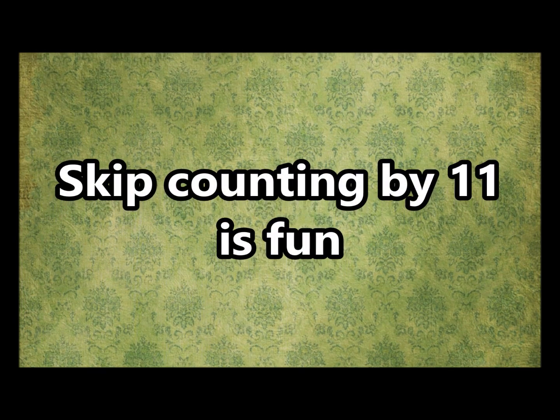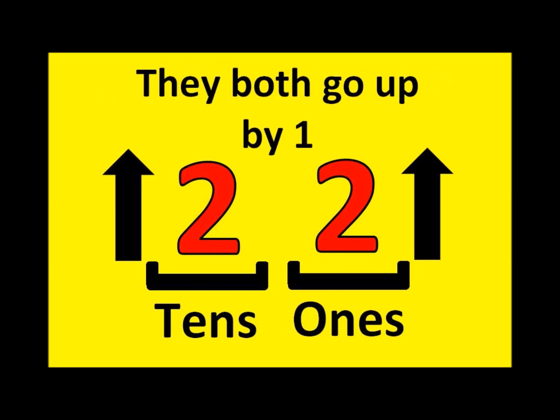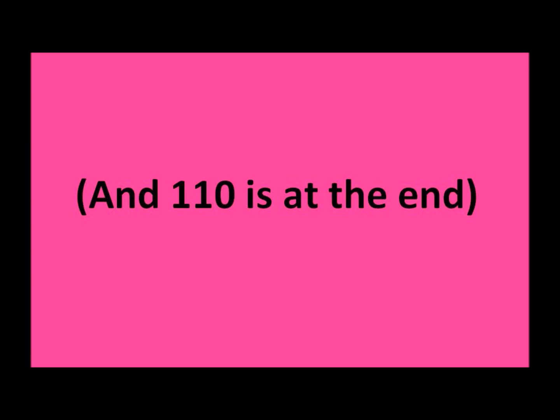Skip counting by eleven is fun! The one's place and the ten's place, they both go up by one. Starting with eleven and up to ninety-nine, it's every eleventh number on the number line.